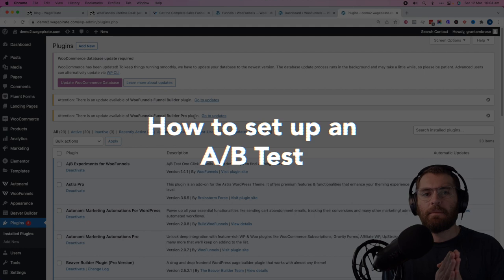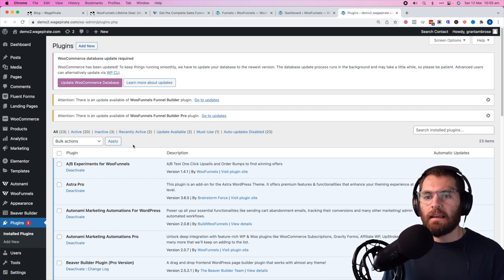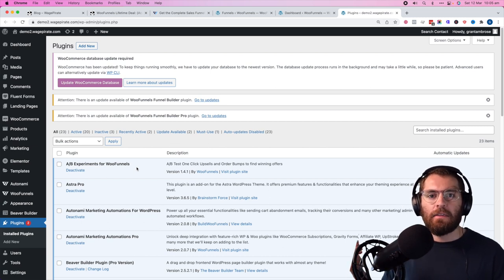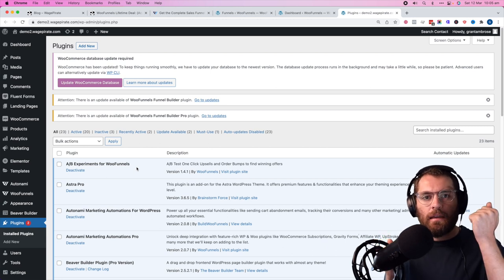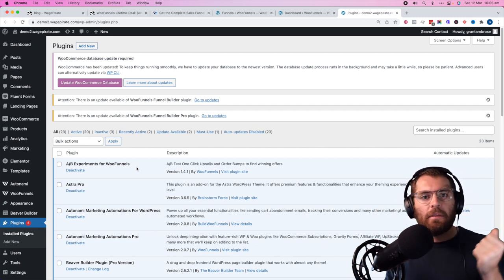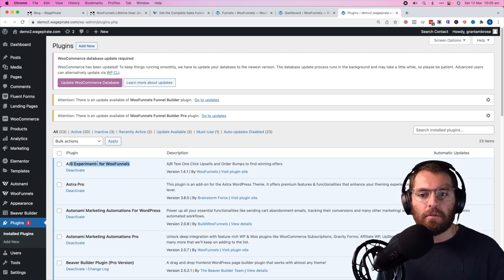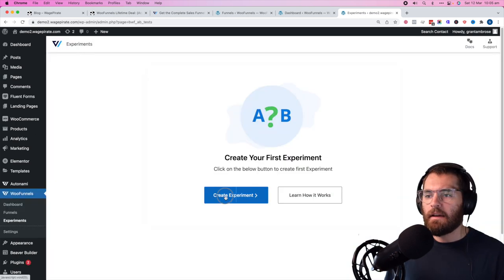Next I want to show you how to set up an A/B test for your checkout page inside WooFunnels. The A/B testing is a separate plugin called 'AB Experiments for WooFunnels' — when you purchase WooFunnels you get this free. They've separated it out so they don't bloat the main plugin for people who don't want experiments. When you activate it, under WooFunnels you get an 'Experiments' menu item.